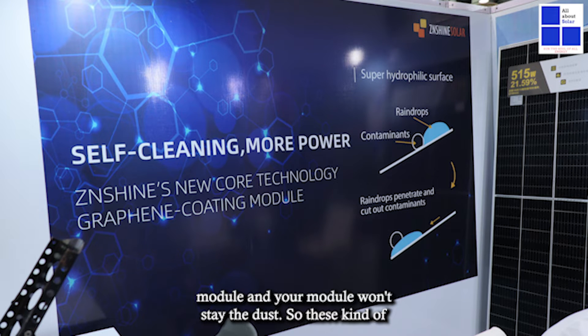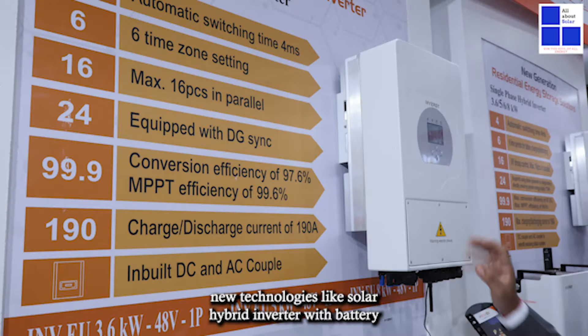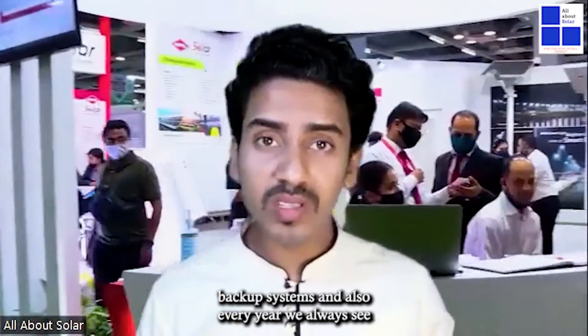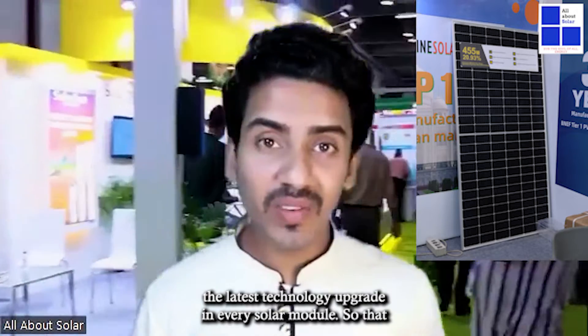There are also new technologies like a certain kind of chemical which is pasted over the solar module so that dust won't stay on it. Also, solar hybrid inverters with battery backup systems are there, and every year we always see the latest technology upgrades in solar modules, which is a very interesting thing.